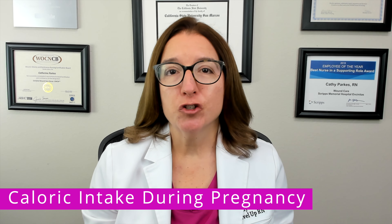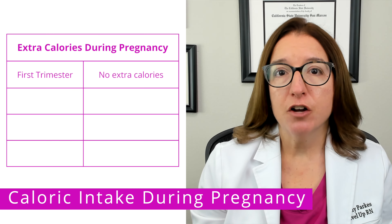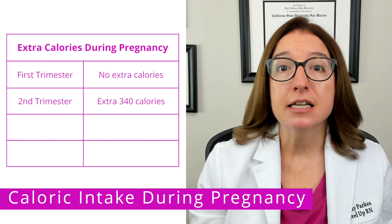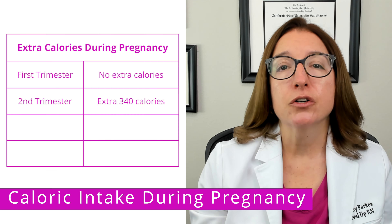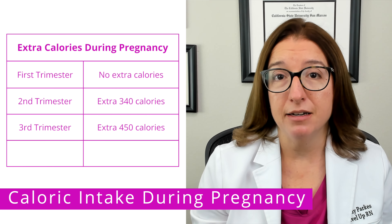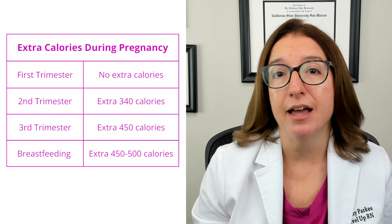Let's talk about extra calories needed during pregnancy and with breastfeeding. During the first trimester of pregnancy, no additional calories are needed. During the second trimester, an additional 340 calories per day is recommended. During the third trimester, an additional 450 calories per day is recommended. And breastfeeding requires an additional 450 to 500 calories per day.